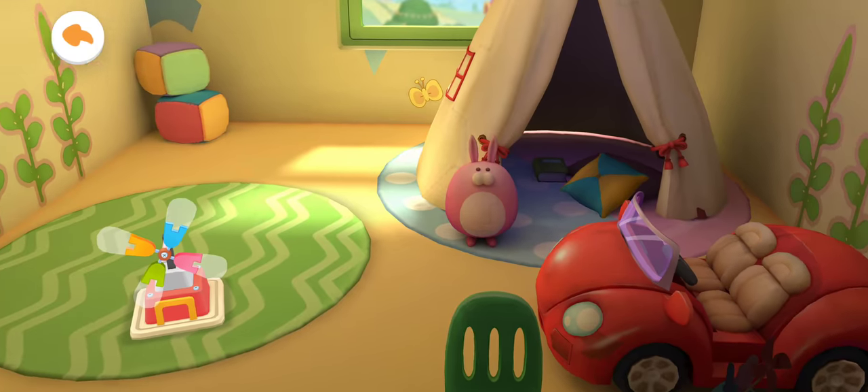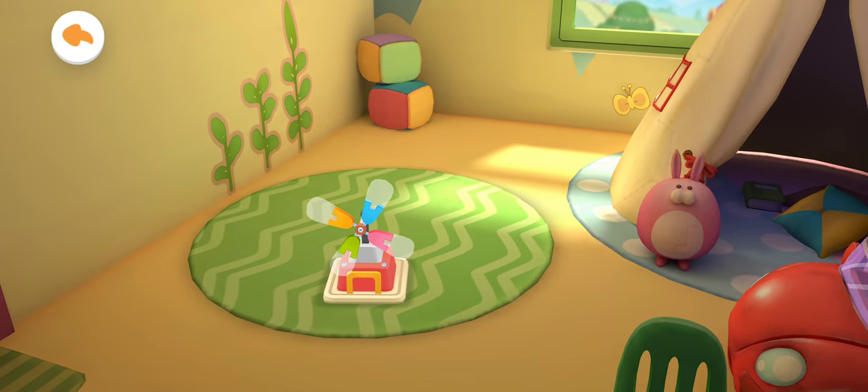There are so many toys in the toy room. Which toy should we play with? Let's put the toys together.